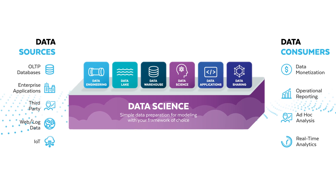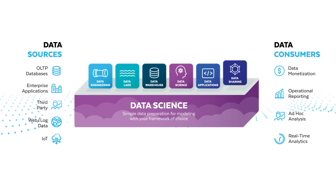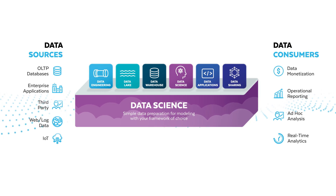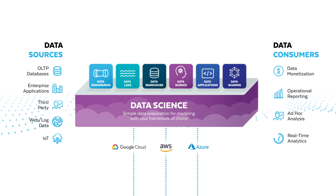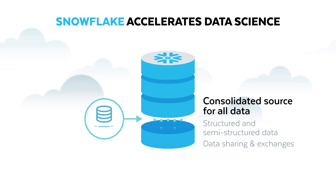In addition to accelerating data science, Snowflake consolidates data engineering, data lake, and data sharing workloads into a low-maintenance, easy-to-use service, available across all three major clouds. Snowflake provides data scientists a single consolidated source for all data — one that's live, always up-to-date, and accurate.